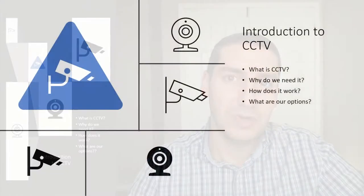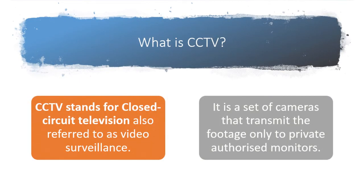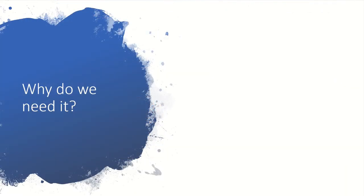I will try to answer the following four questions: what is CCTV, why do you need it, how does it work, and what are your different options? CCTV stands for closed circuit television, also known as video surveillance. It is a set of cameras that transmit the footage only to a private and authorized monitoring station. Usually in a CCTV system you will also have video recording to store the footage for future reference.